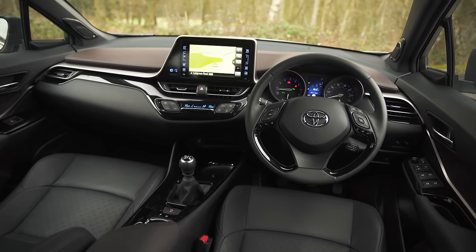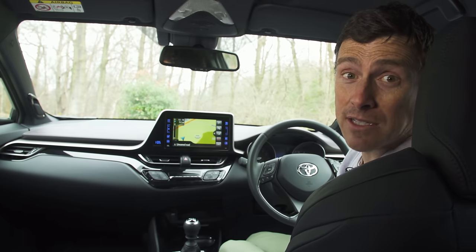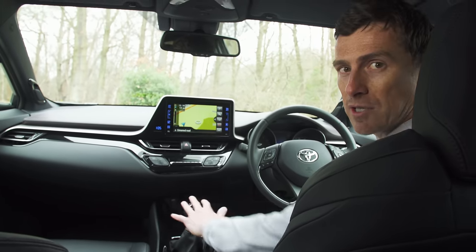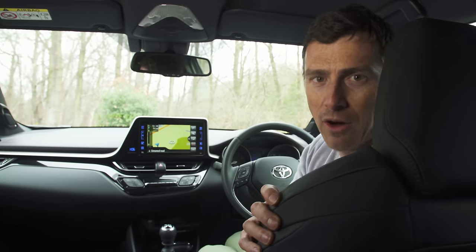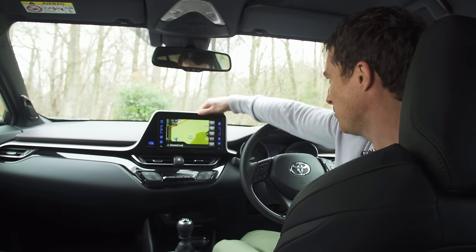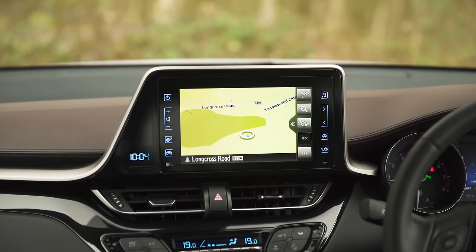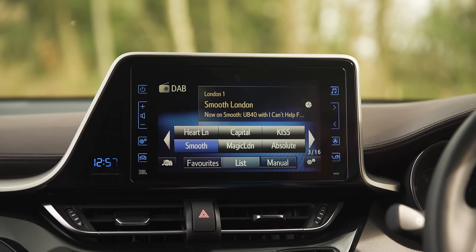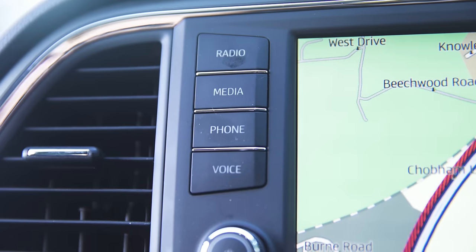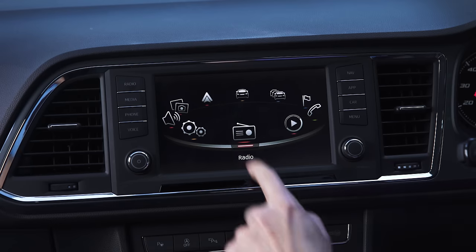Toyota brings that funky styling from the outside to the inside too, but here it's not quite so successful. The inside of the C-HR is classic Toyota interior — some of it's good and some of it's bad. I particularly like the multi-surfacing on the dash and the feel of the materials, this raised centre console and the stubby gear lever. It feels very sporty and the seats are super comfy. But then it's let down by things like a stupid digital clock, flimsy trim, and an old-fashioned LCD screen plonked on the dash. The graphics look dated with inconsistent font sizes, messy layouts and garish colours.